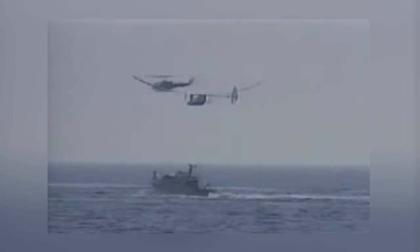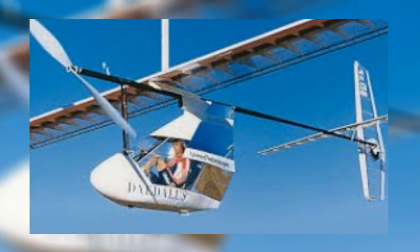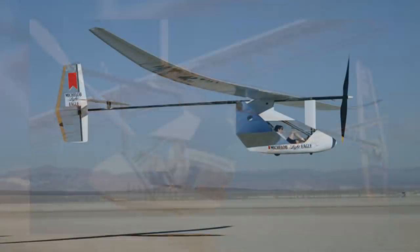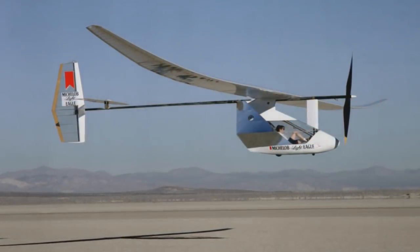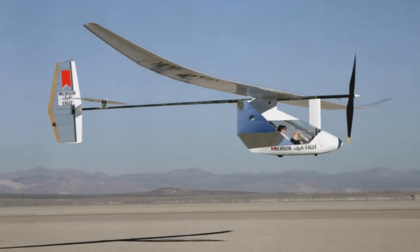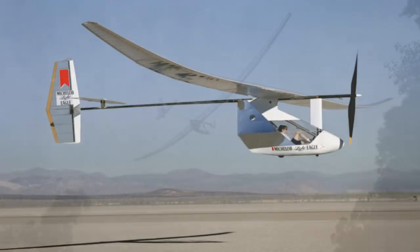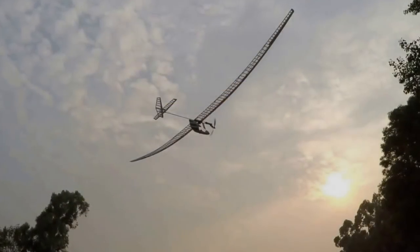The Daedalus 88 holds the official FAI world records for total distance, straight-line distance, and duration for human-powered aircraft, set during a 71.5-mile flight lasting just short of four hours. Unfortunately, the craft crashed during the landing. Although the pilot was not hurt, the plane itself was broken into several pieces. The decision was made to not continue the Daedalus aircraft line, leaving us to wonder what could have been achieved with another one.